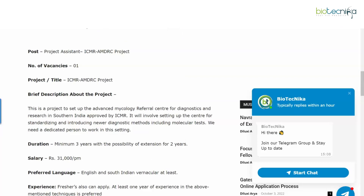This is a project set up in the Advanced Microbiology Referral Center for Diagnostics and Research in southern India, approved by ICMR. It will involve setting up the center for standardizing and introducing newer diagnostic methods, including molecular tests. A dedicated person is needed for this setting. The duration of this position is a minimum of three years with the possibility of extension for two years.